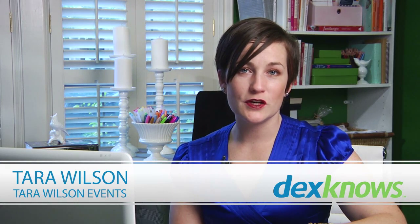Visit with your vendors and find out what's appropriate. Perhaps you might want to light your altar, making sure that the arrangements that you do place are very stunning and visible. I'm Tara Wilson, designer with Tara Wilson Events.